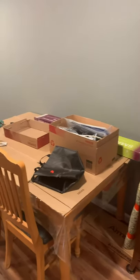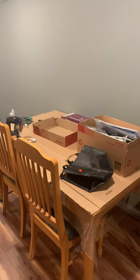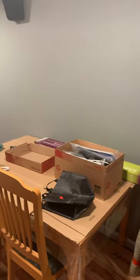This is our construction table which eventually, hopefully, will be a game table or something that we can use when we can have people over again.